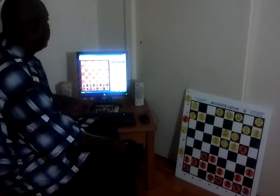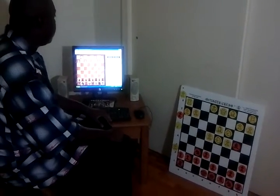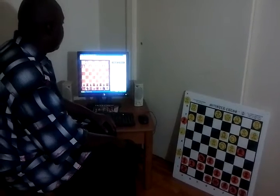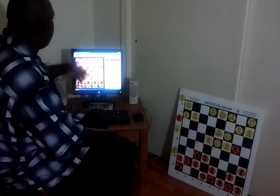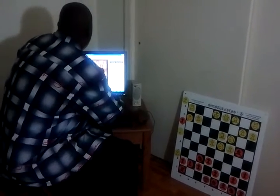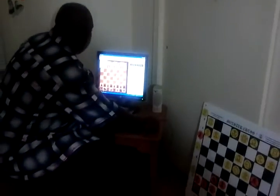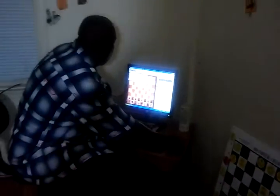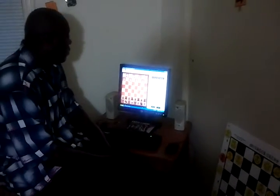Now we're at the second phase. Once I come up here, I leave all the information and everything that I studied downstairs. I come up here and play the computer in rated games. When you click to play a rated game, as you can see, there's no help from the computer.